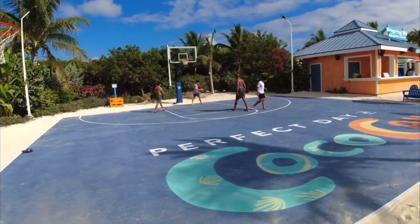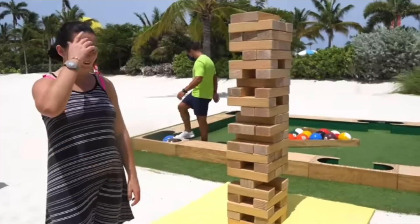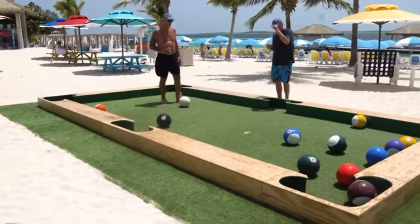If you want to be a little more active than a beach or pool day, there are other activities: basketball, Connect Four, cornhole, Jenga, and even a pool game you play like passing a soccer ball. If you want water activities, you can go snorkeling. You can do it as an excursion, but I wouldn't recommend that. If you just bring your snorkeling gear with you, you can go snorkeling for free in some really clear water. I highly recommend it.